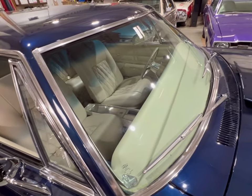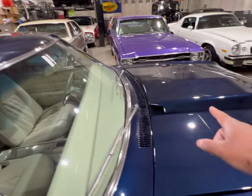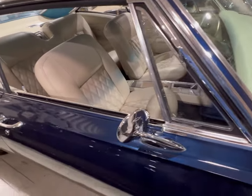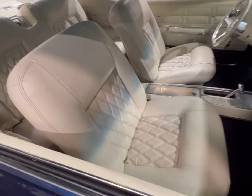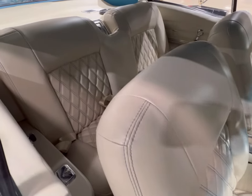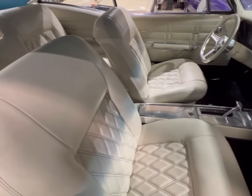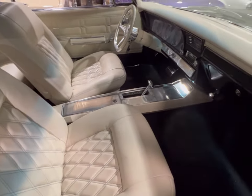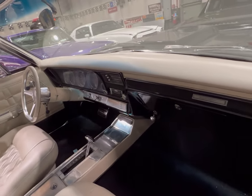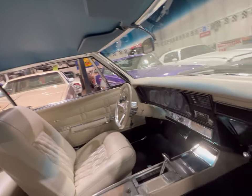The glass is clean. Custom hood. Look at the interior — the stitching in the seats, that is beautiful. You can't beat that. Center console, center shifter. The way Chevy made these old Impalas, they were just phenomenal. Headliner is in great condition.